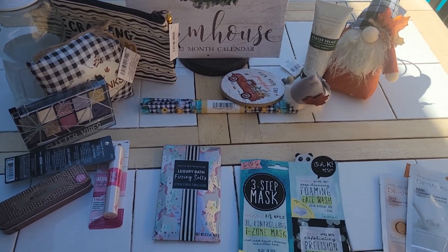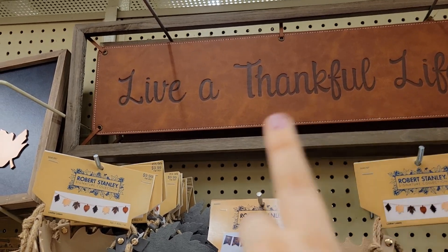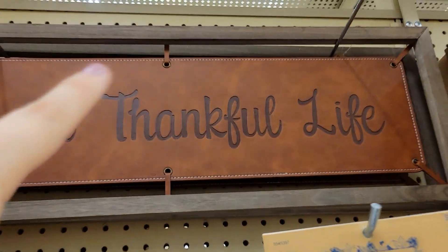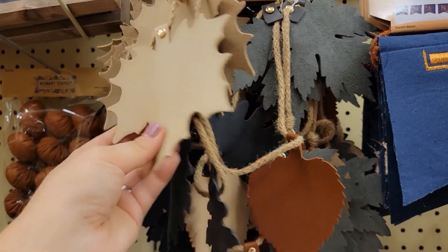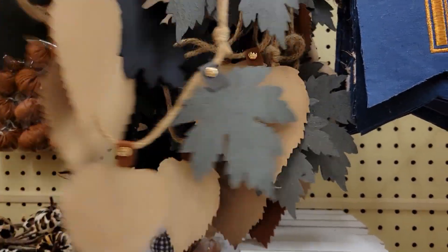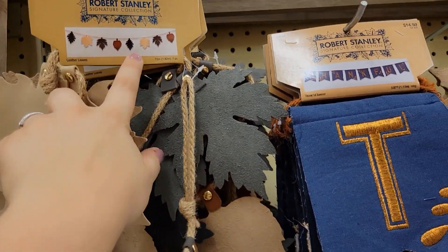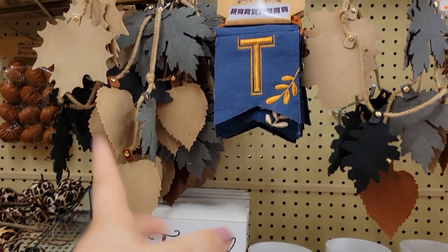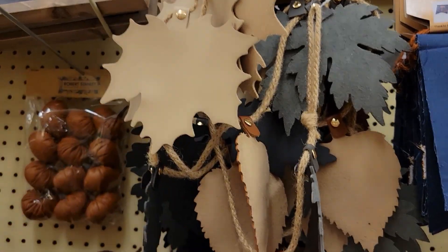Alright guys, let's continue on. This piece is going for $29.99. Look at these leather pieces with the fall — this is the signature collection, almost looks handcrafted. So pretty — you could put it around your hutch or bar area to decorate. You can always do that with the wood leaves from Dollar Tree using jute cord, drill a hole at the top, put it through, hang those, and stain them.